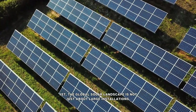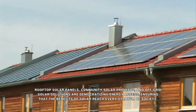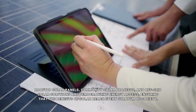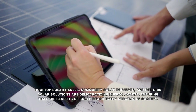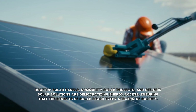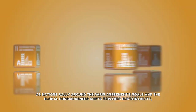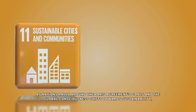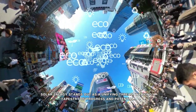Yet the global solar landscape is not just about large installations. Rooftop solar panels, community solar projects, and off-grid solar solutions are democratizing energy access, ensuring that the benefits of solar reach every stratum of society. As nations rally around the Paris Agreement's goals and the global consciousness shifts toward sustainability, solar energy stands out as a unifying thread, weaving a tapestry of progress and potential.